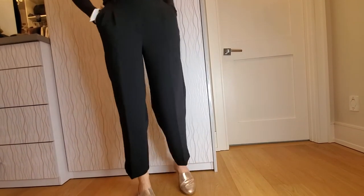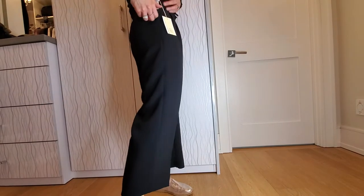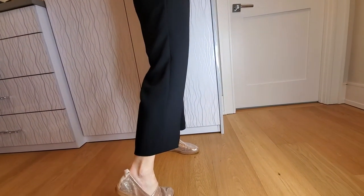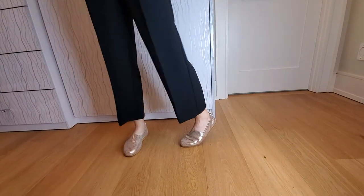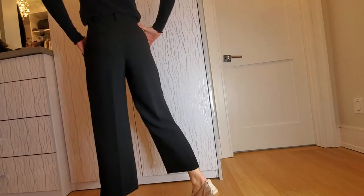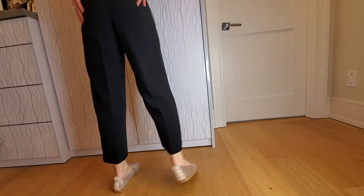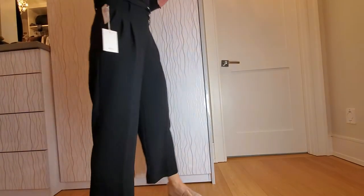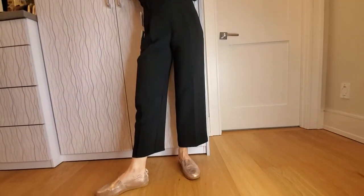Another nice surprise — these are the Effortless Crop in black, size zero. They're a Wilfred product as well. I like them. They're dressy, not too dressy. They look great with sandals, wedge sandals, flats. I think these are really, really nice. I'm pleasantly surprised — I feel like I have some good options for when the weather finally turns.